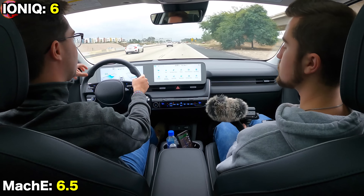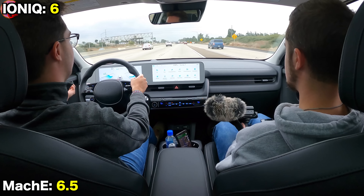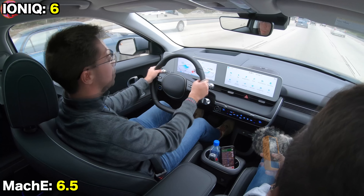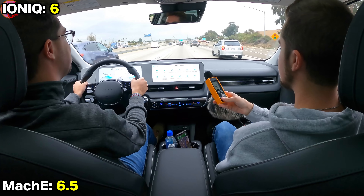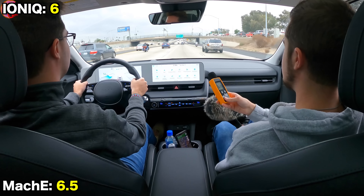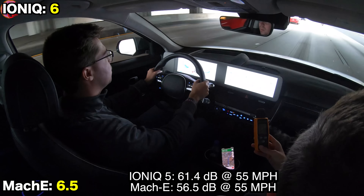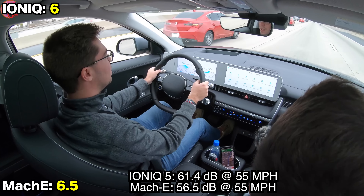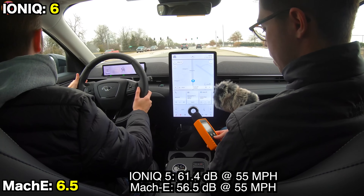On highway sound levels: we can't directly compare the two this time since they were tested on different road surfaces on opposite sides of the U.S. Taking a reading at 55 mph on rough concrete, we recorded 61.4 and 56.5 decibels.